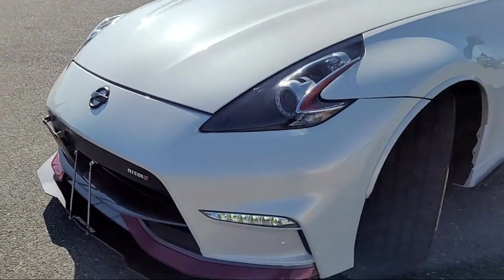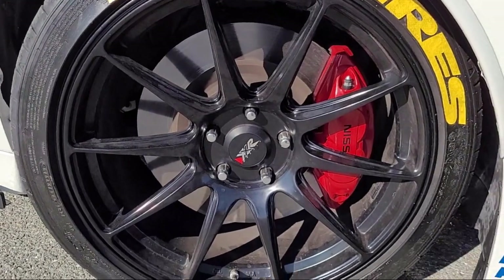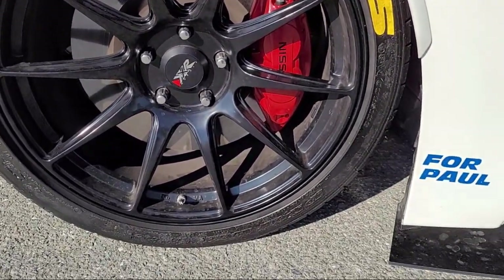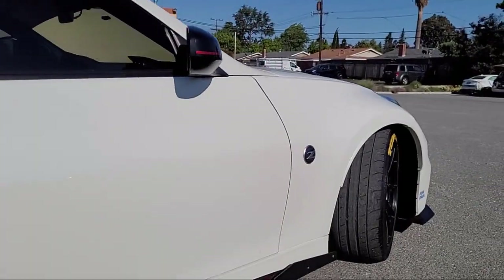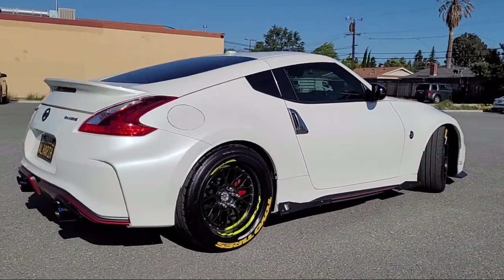Bi-Xenon HID Headlamps, Sirius XM Satellite Radio, Keyless Entry, Alloy Wheels, Steering Wheel Controls, Speed Sensing Steering, Outside Temperature Display, and has less than 20,000 miles on the odometer.